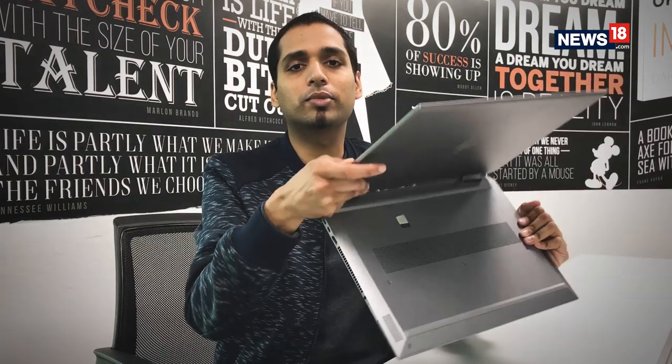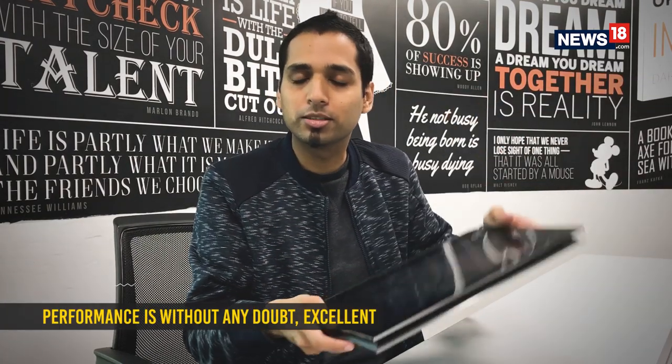It's almost impossible for a lot of laptops to justify the massive price tags they may come with. That is not a problem, however, for the HP ZBook Studio. This is a convertible PC which does not compromise at all in terms of performance. This perhaps is the laptop that you want your company to buy for you.